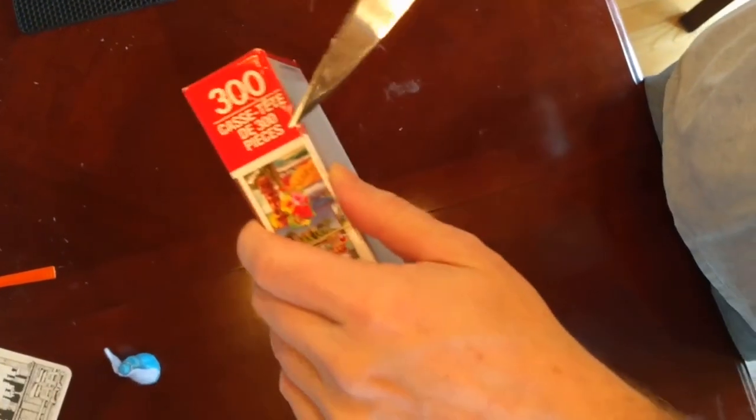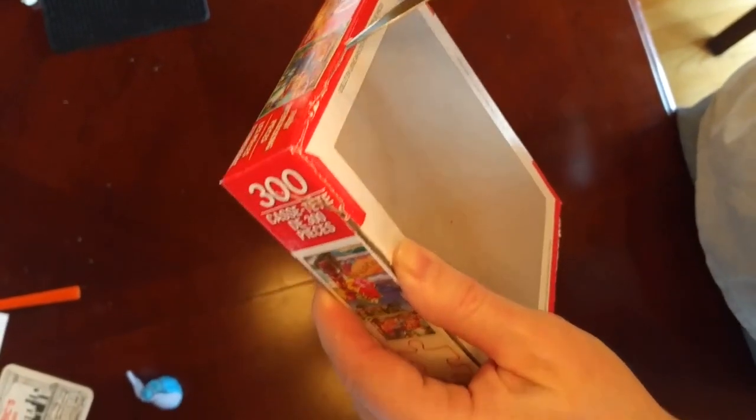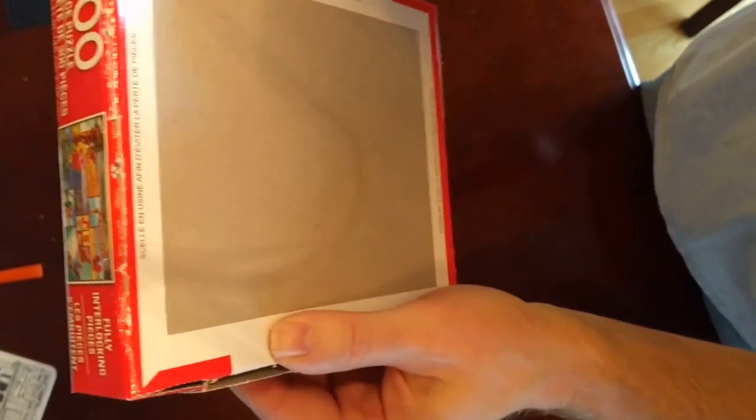You need a snack, Koop? Koopa needs a snack. Daddy's trying to cut this puzzle open without cutting his finger off. Yeah, yeah — Daddy!